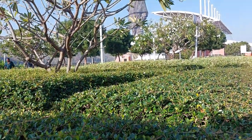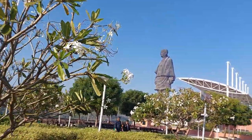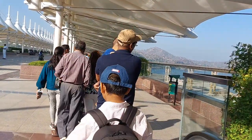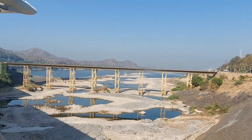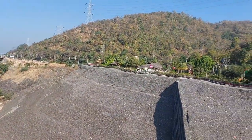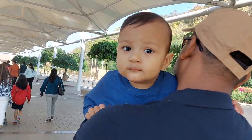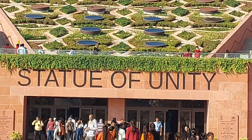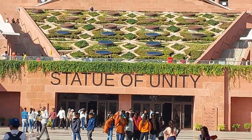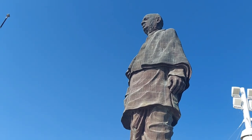The Statue of Unity is 182 meters tall and is dedicated to the Iron Man of India, Sardar Vallabhbhai Patel. This statue is located in the middle of the Narmada river on a river island named Sadhu Bet, in the Kevadiya colony in Gujarat. It is designed by Indian sculptor Ram V. Sutar, and it faces towards the Sardar Sarovar Dam.